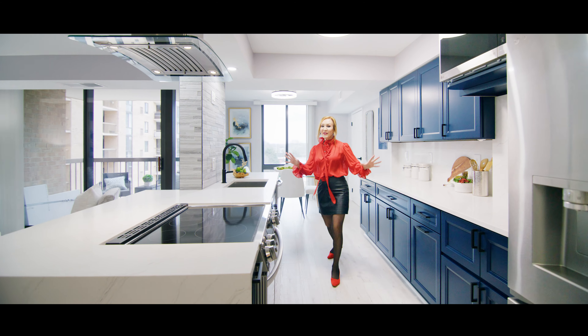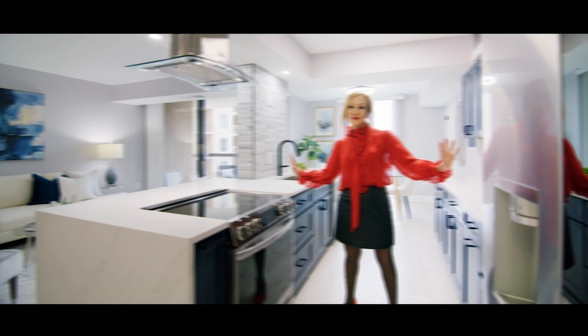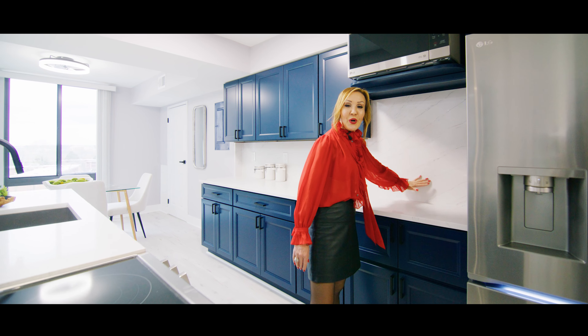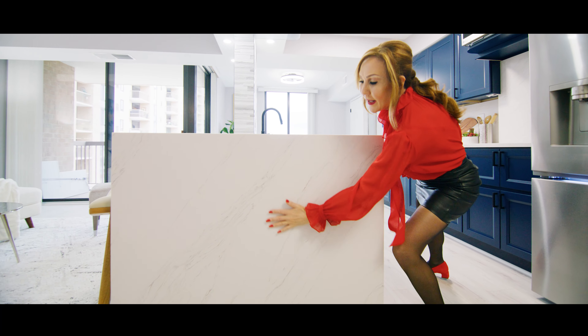And we haven't even talked about the kitchen — Italian walls, an open bar, sleek quartz with waterfall islands.